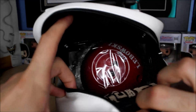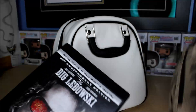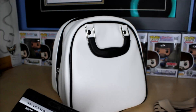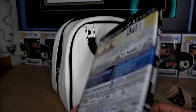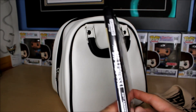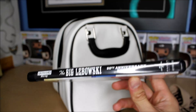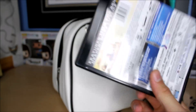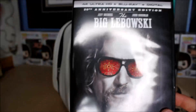Inside, the first thing I see is the Dude's sweater wrapping the case. It looks like it's just one piece — it doesn't zip up, it just comes off like that. So here's the standard 4K case. I'm not sure if the regular retail release has a slipcover; this one does not. There's the spine, the back, and the front: '20th Anniversary Edition — All the Dude wanted was his rug back.'